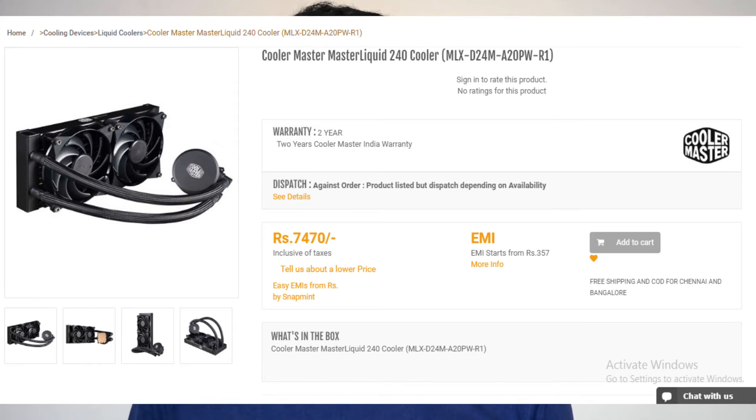For cooling the CPU, since there aren't that many coolers for the AM4 platform with the AM4 bracket, I went with the Cooler Master Liquid 240 CPU cooler, which is really cool and compatible with AM4 motherboard platforms.